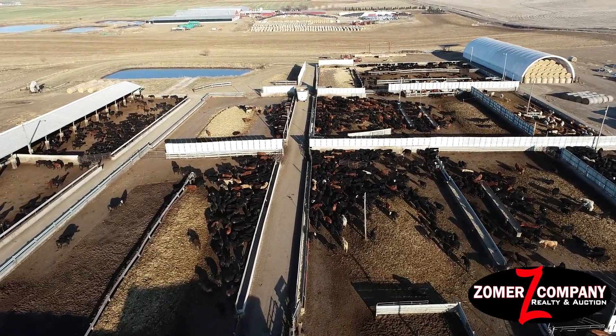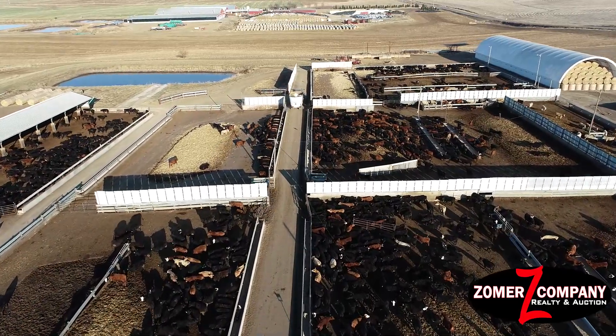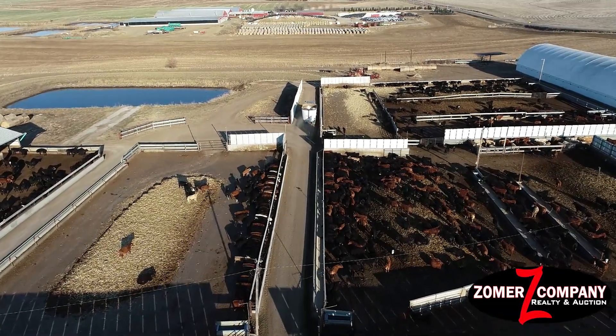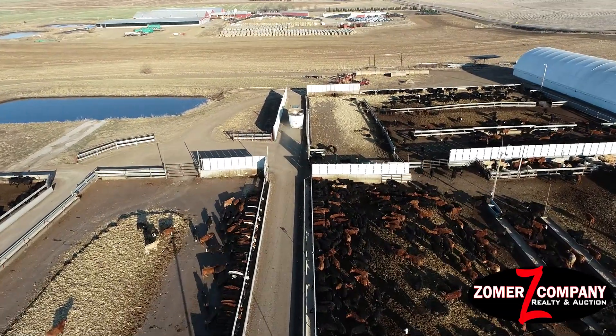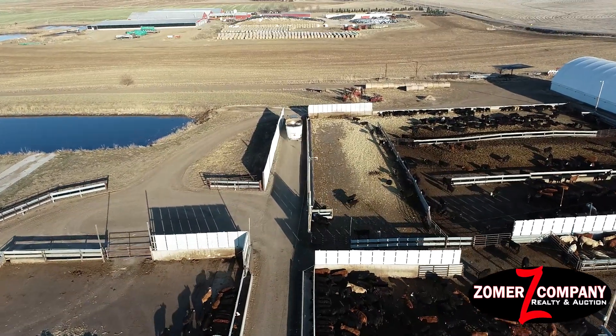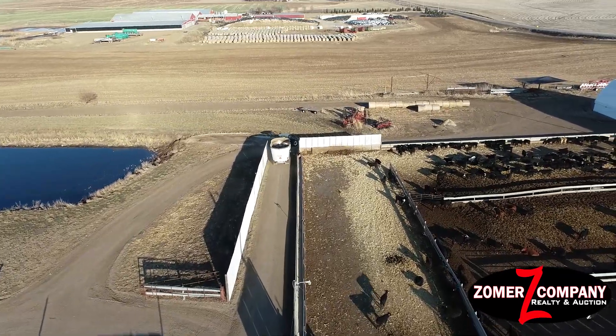This property has had all kinds of updates in the last few years. If you're looking to add to your operation, expand your current feedlot system, or relocate to northwest Iowa, you need to check out this feedlot. Many times we sell feedlots that are not maintained like this one — this one has it all.